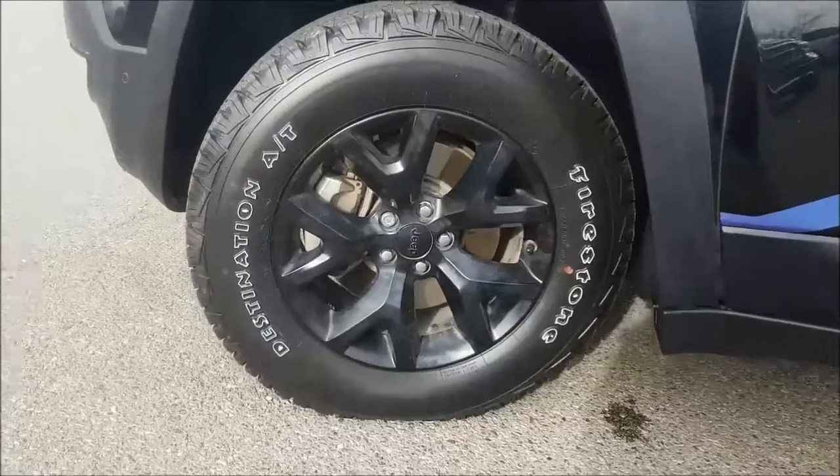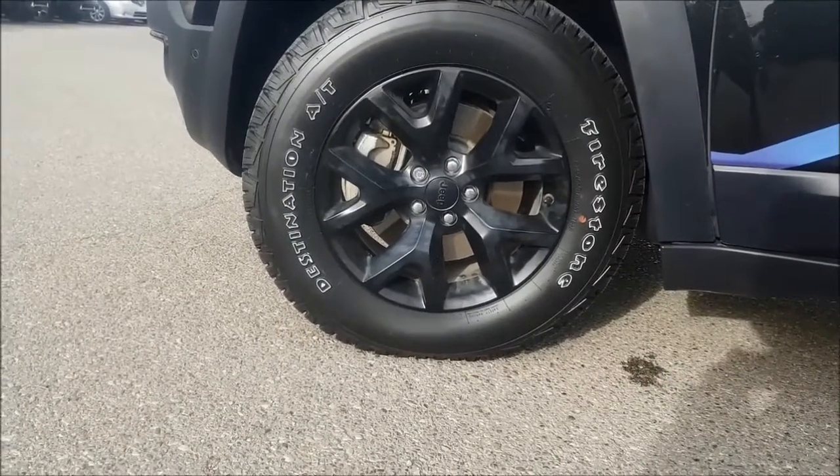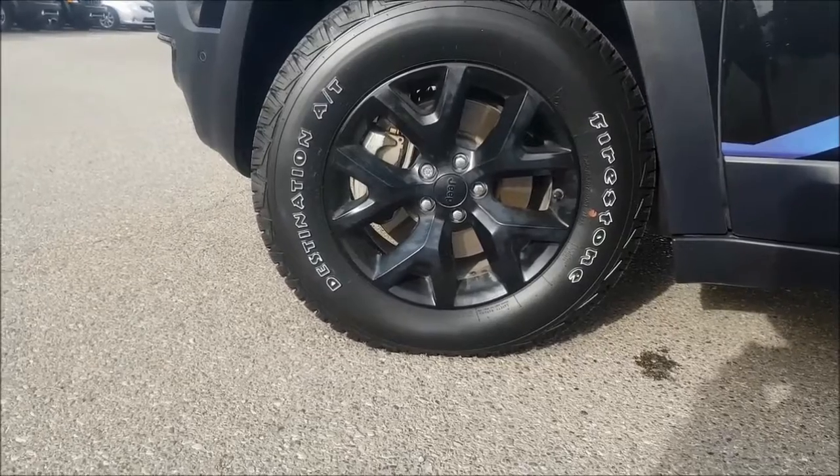Coming down to your wheels, you are sitting on 17-inch black alloy rims with Firestone Destination tires.